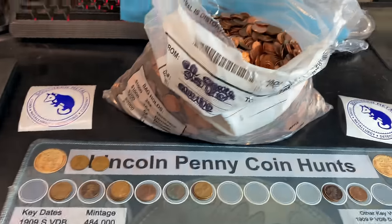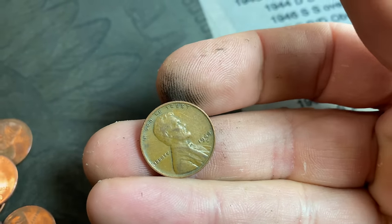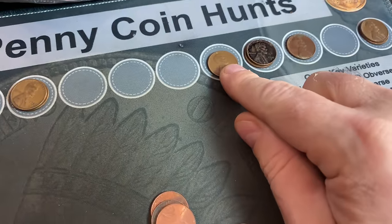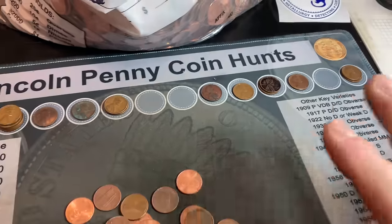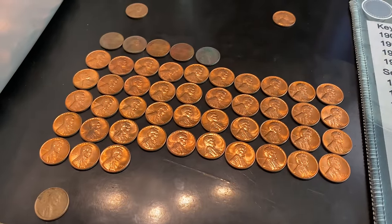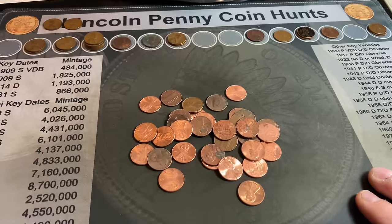Wheat cents 18 and 19 — a 1958 Denver and another 1944 San Francisco. Wheat cent number 20 — a 1953 San Francisco. Wheat cent number 21 — a 1942 Denver. Wheat cent number 22 is going to be a 1951 S. A lot of S-minted wheat cents in this bag, and that's a good sign if we can get some earlier ones. And now we've got 48 of the 1959s, with what looks like quite a few enders — so it might be more than a full roll, could be a couple of rolls in this bag.